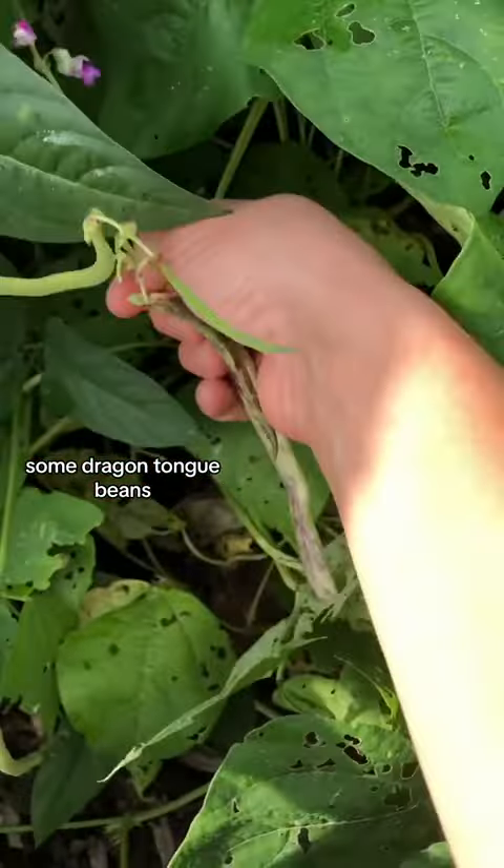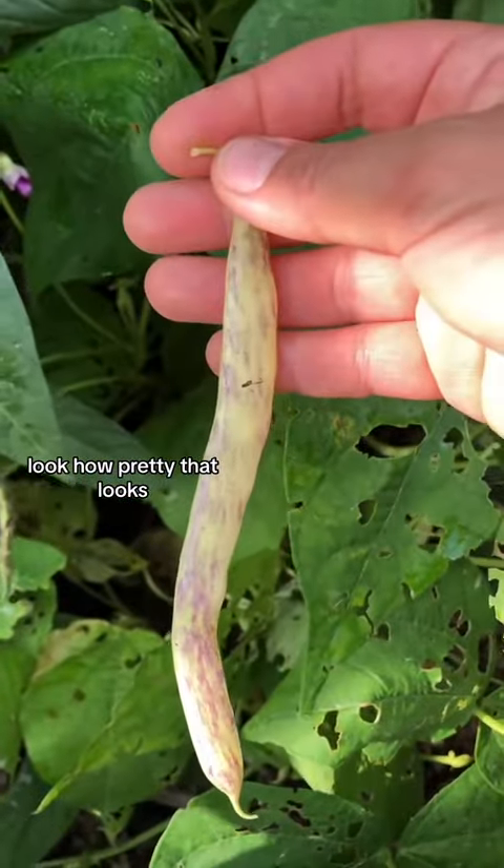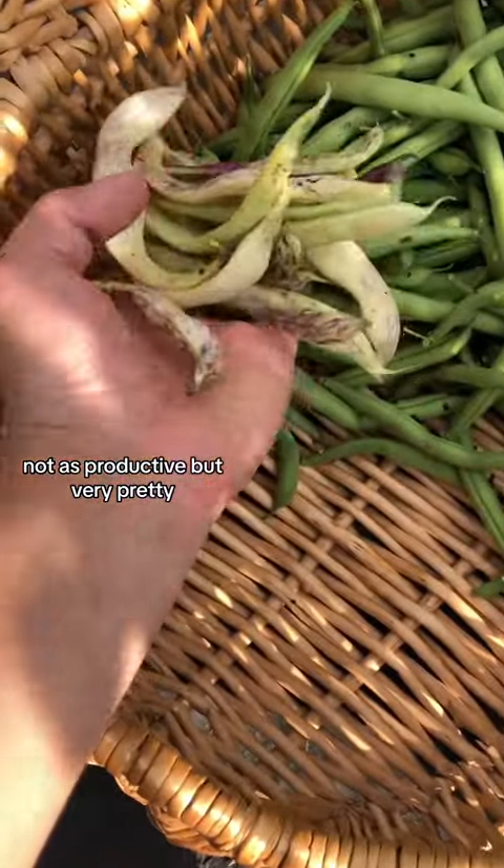Some dragon tongue beans — look how pretty that looks. Not as productive, but very pretty.